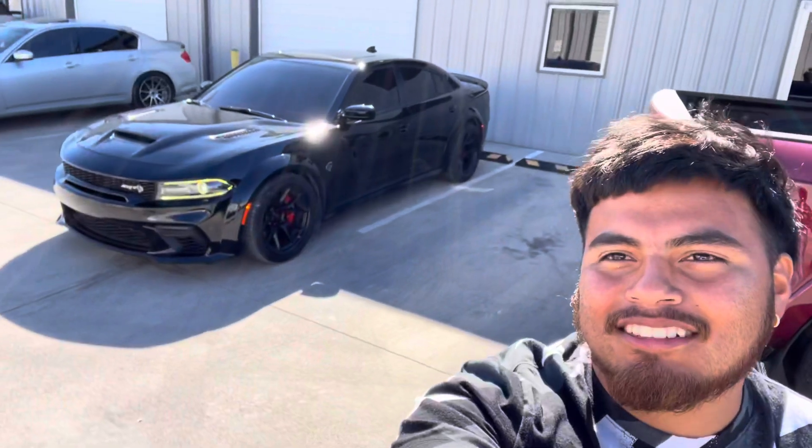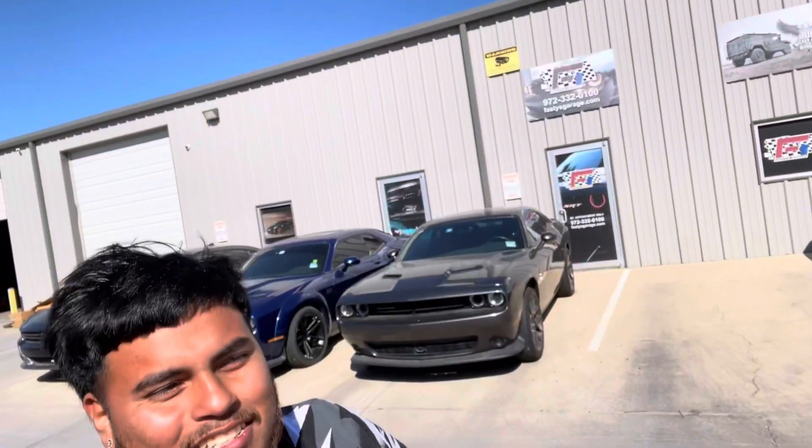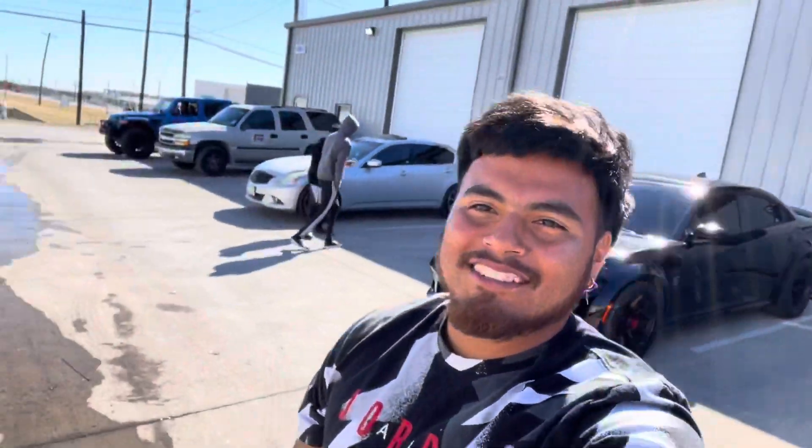So that's gonna be it with this video today. We got the headlights installed, we got the wicker bill installed — thanks to my guys at Fastest Garage. If y'all need anything done by them, hit them up on the Instagram page, I'll leave it down in the description. So go ahead and tap in. Now I'm gonna head back to Oklahoma — good old four hour drive.